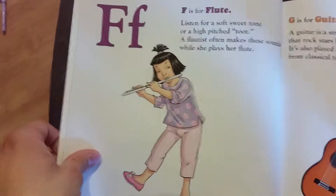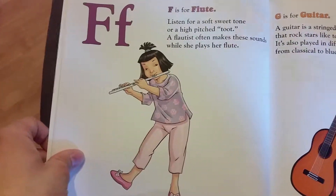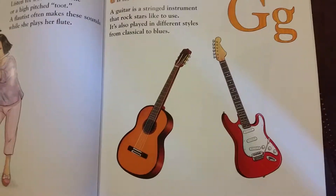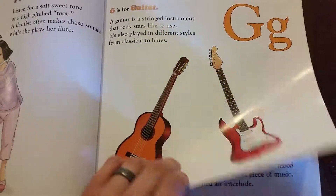F is for flute. Listen for a soft, sweet tone or a high-pitched toot. A flutist often makes these sounds while she plays her flute. G is for guitar. A guitar is a string instrument that rock stars like to use. It's also played in different styles from classical to blues.